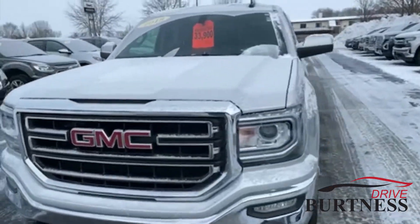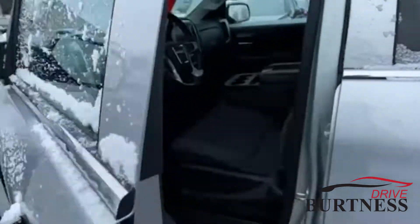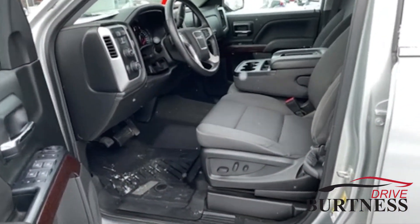This vehicle does come equipped with remote start from the factory, heated seats, cruise control, and a backup camera.